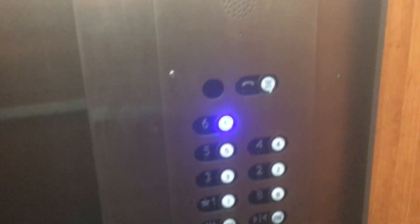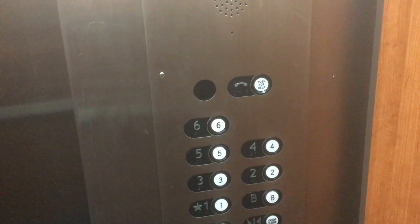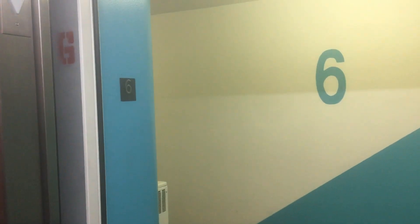At floor 6. Blue level — we'll go back down to 1.